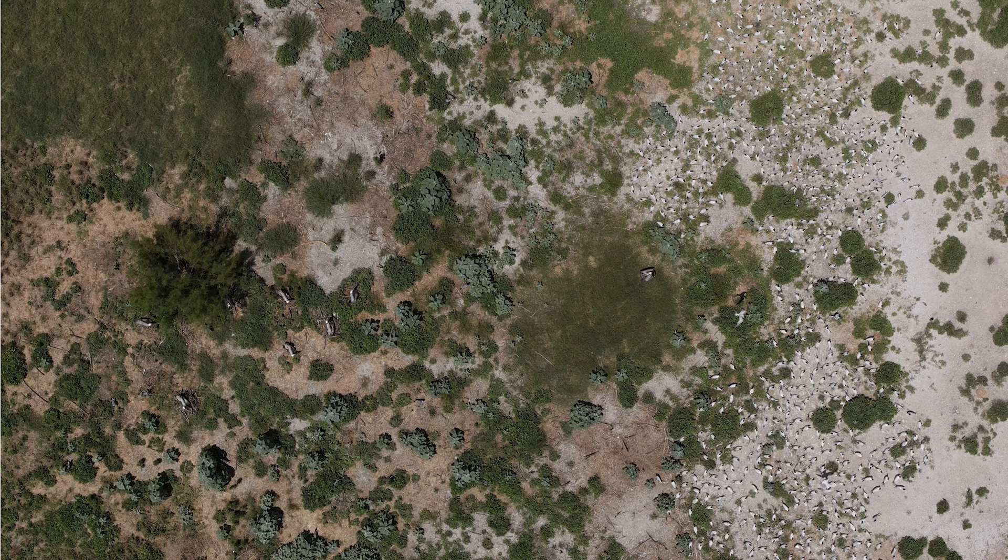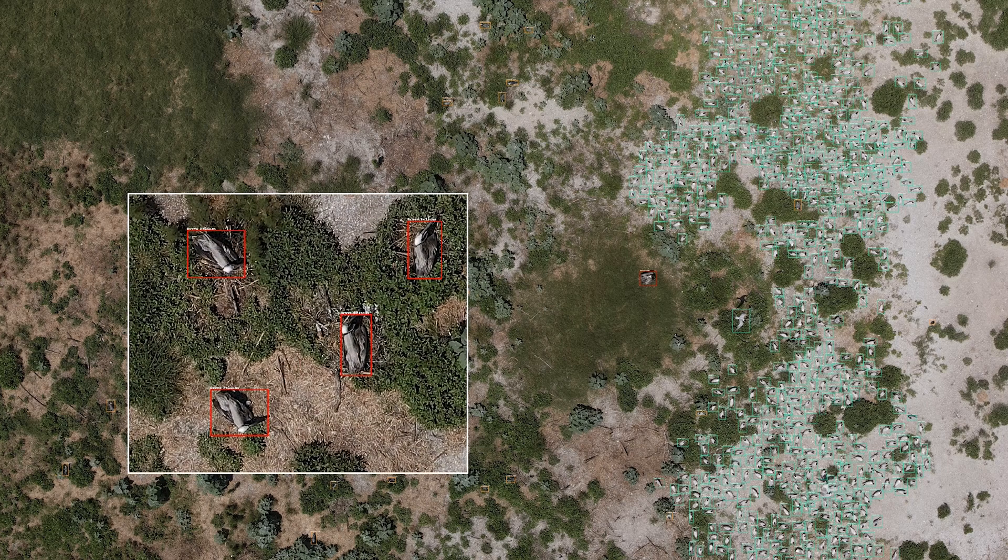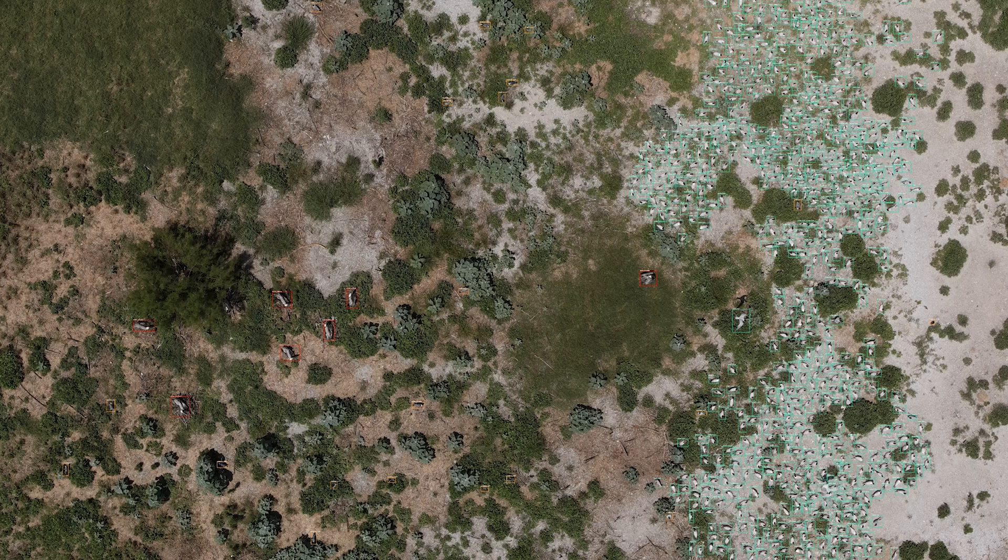We can now distinguish not just bird versus trash — which is pretty darn good — but also identify the specific species, because we've trained it with all of this annotated data going into the algorithm. It's a really neat tool. We're going to continue it into the next semester, and fingers crossed we're going to write a paper, get it out to the rest of the world, and have a tool that can help conservation biologists the world over.